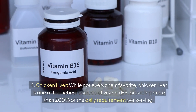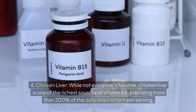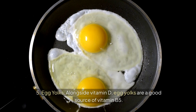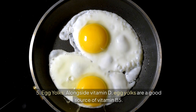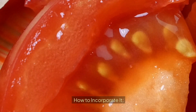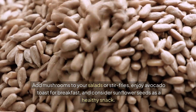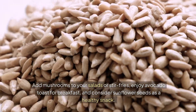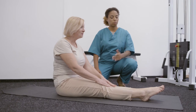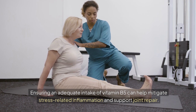Chicken liver, while not everyone's favorite, is one of the richest sources of vitamin B5, providing more than 200% of the daily requirement per serving. Egg yolks are also a good source of vitamin B5 alongside vitamin D. Add mushrooms to your salads or stir-fries, enjoy avocado toast for breakfast, and consider sunflower seeds as a healthy snack. Ensuring an adequate intake of vitamin B5 can help mitigate stress-related inflammation and support joint repair.